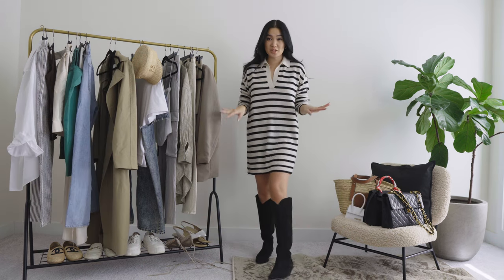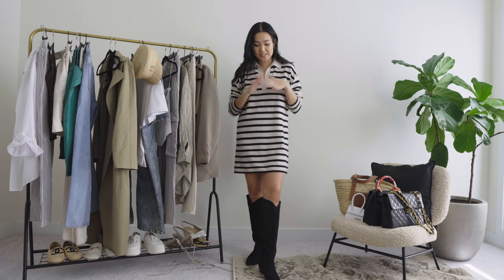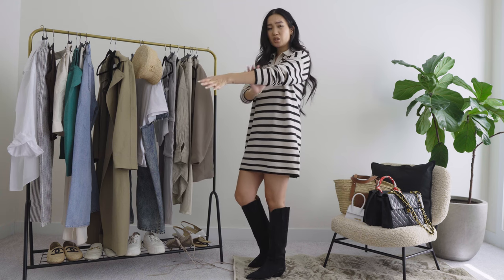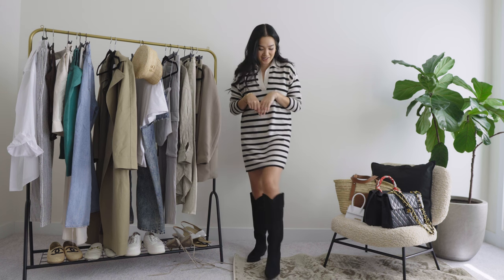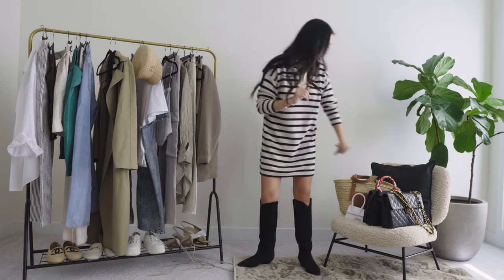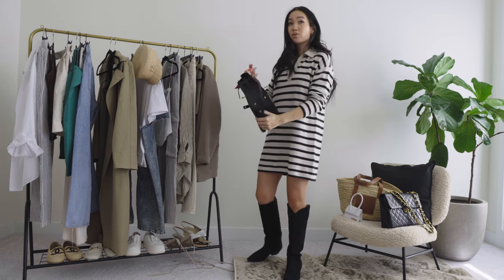Up next is this cutie of a dress. If you follow me on Instagram you saw this — I wore it last week to an event and it was super adorable. This is a wool blend dress from Reformation. I'm wearing it with my Isabel Marant Denvee cowboy boots, which I love and try to wear all the time. I styled it with my Kelly bag and threw on my new Mango trench coat from my Mango haul.